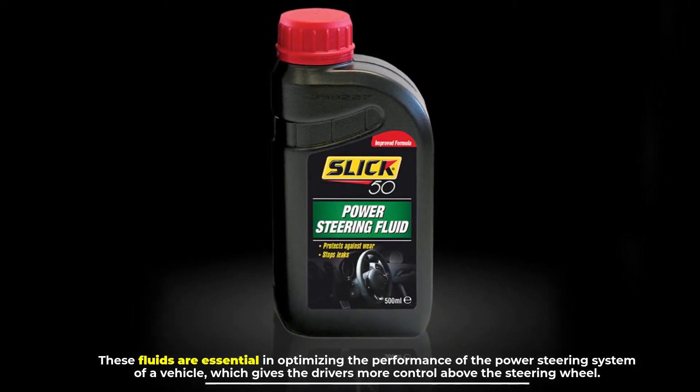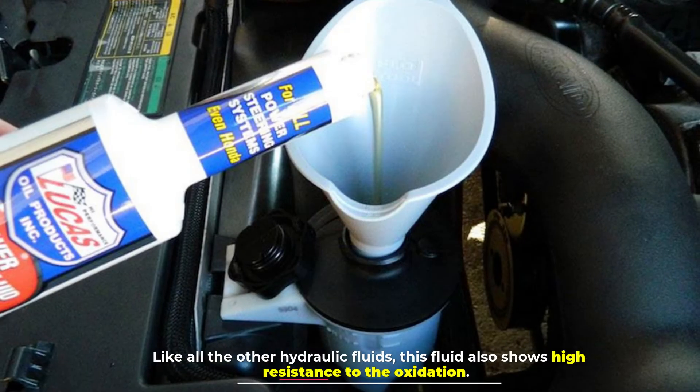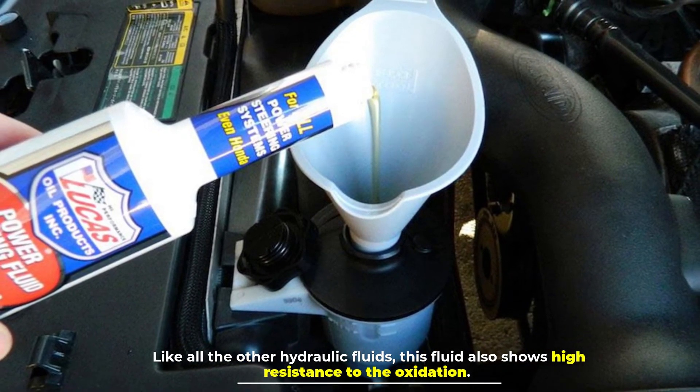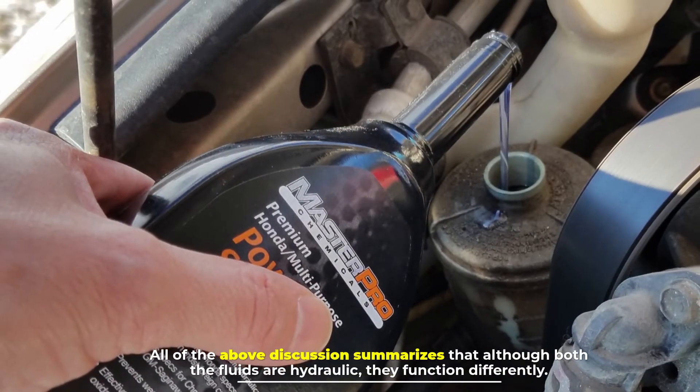Power steering fluid gives drivers more control over the steering wheel. Like all other hydraulic fluids, this fluid also shows high resistance to oxidation.